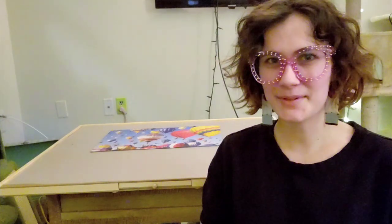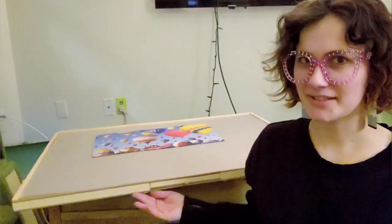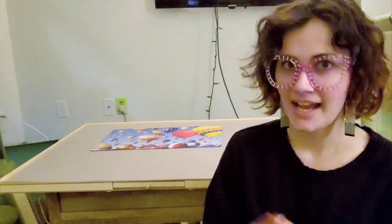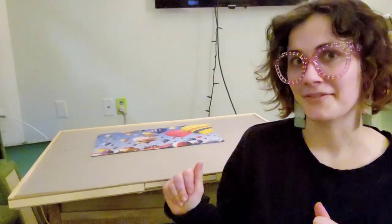Hey there! My name is Amethyst with WTI and I'm super thrilled to share with you guys this amazing puzzle table here. I am a puzzle fanatic and when I saw this product, I knew I needed to get my hands on it. Let me tell you all the reasons why I love this product.